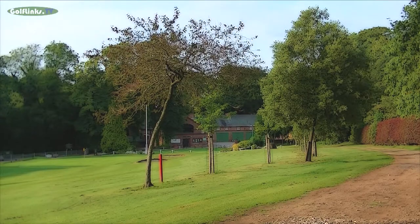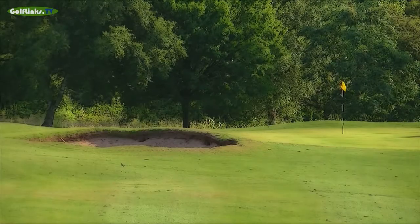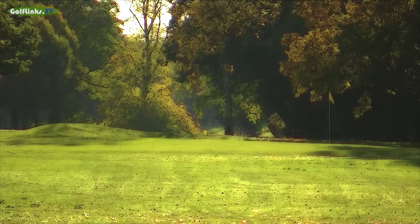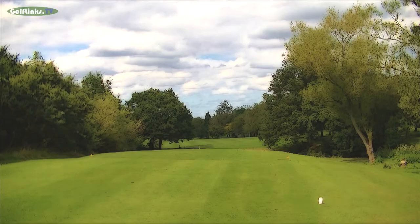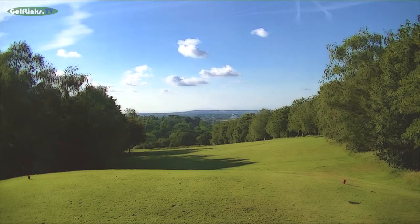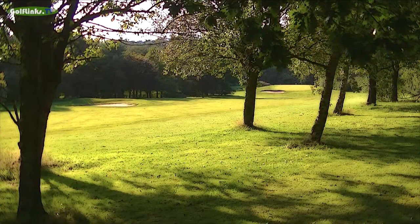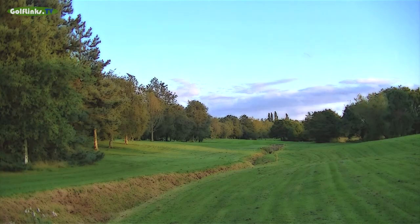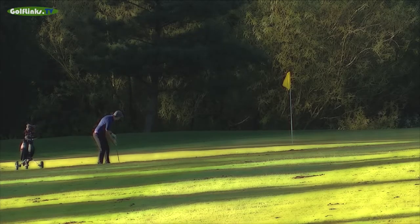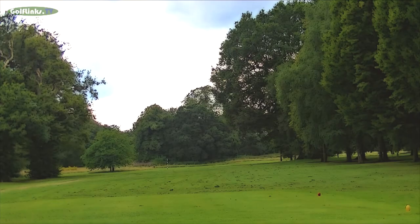Walton Hall Golf Course is one of the finest municipal courses in the North West region. It offers a superb parkland course that meanders through the mature trees of the Walton Hall Estate, climbing to provide extensive views across the Cheshire countryside and Warrington. Whilst presenting a challenging course, wide fairways and large greens allow all abilities to enjoy the surroundings, with long open par 5s and dogleg par 4s offering enjoyable tests for big hitters.